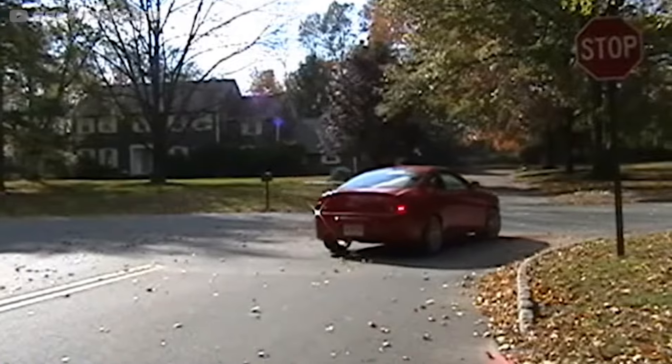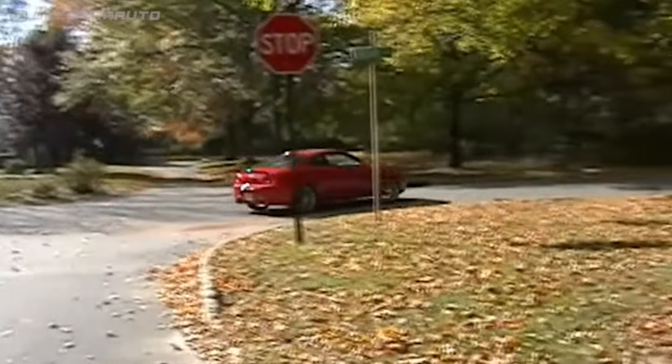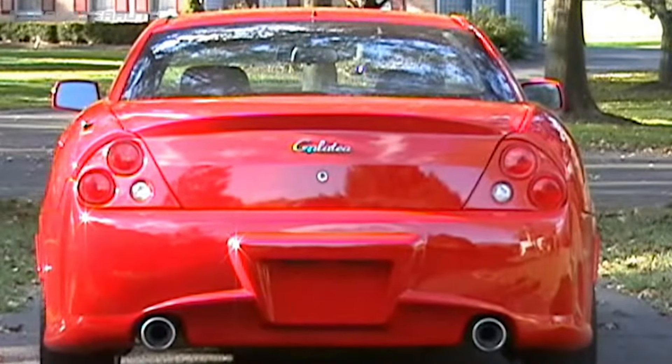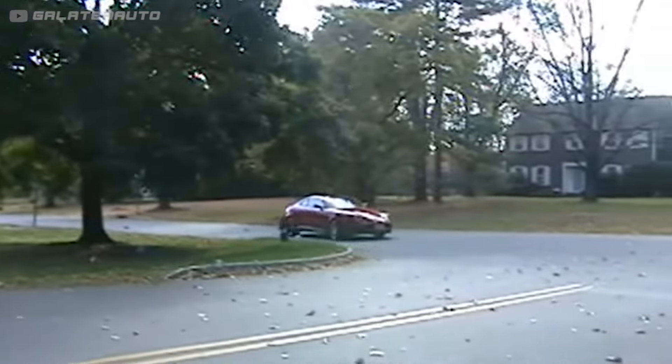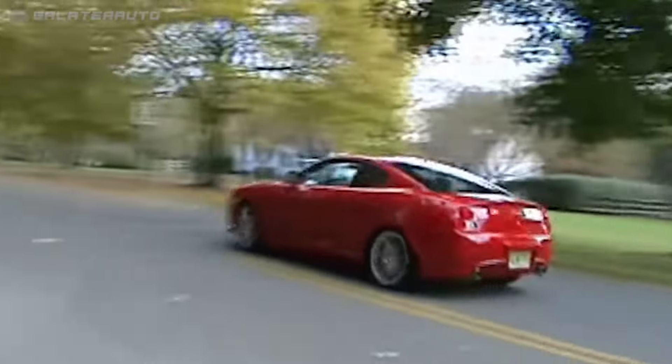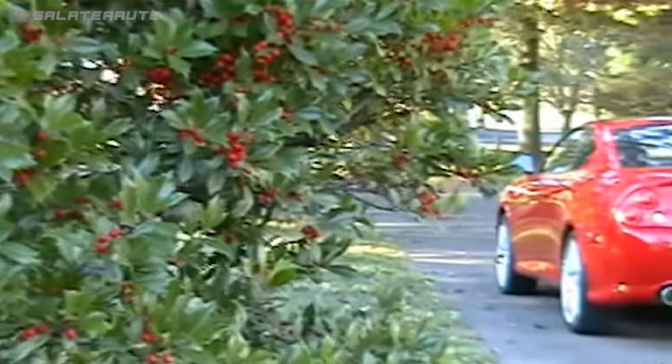Unfortunately, the Galataia kit, named after Greek mythology, didn't sell as well as its creator had hoped. From my research, it looks like one, maybe two were ever built, and the company website is no longer active. Today, more than a decade since the kit's inception, it's become one of the rarest designs in automotive history. Who knows if there's even a single one out on the roads anymore?